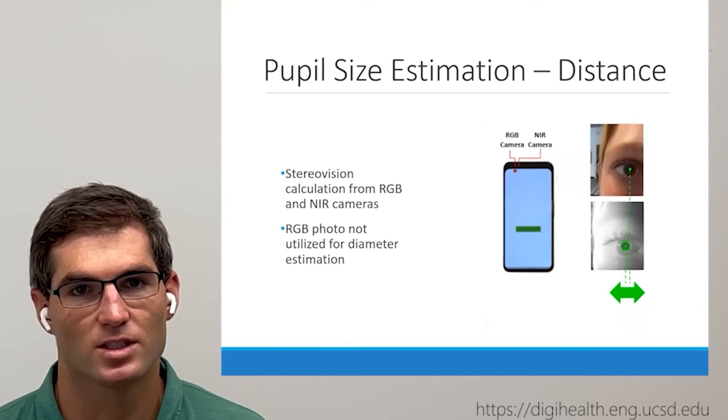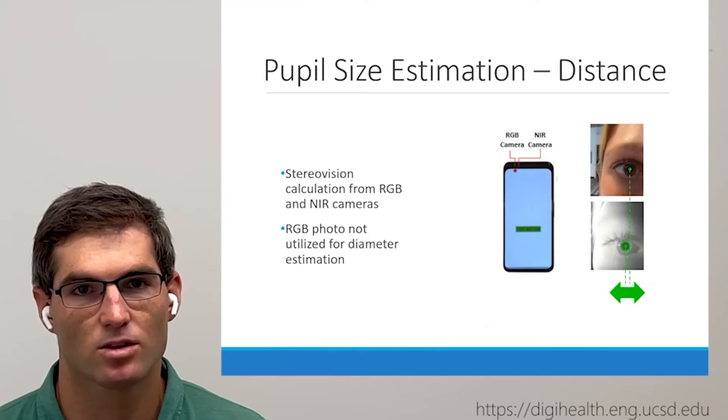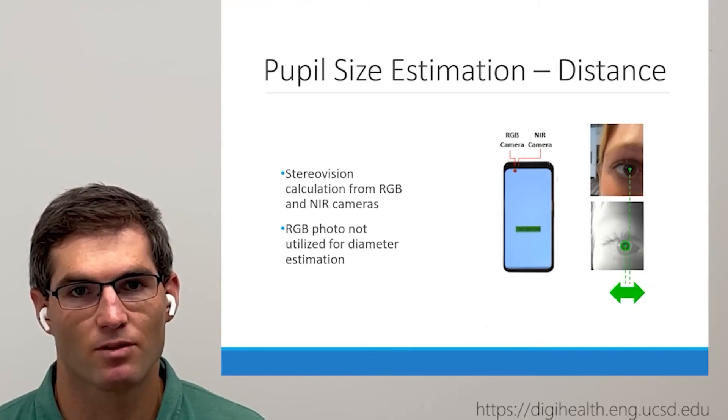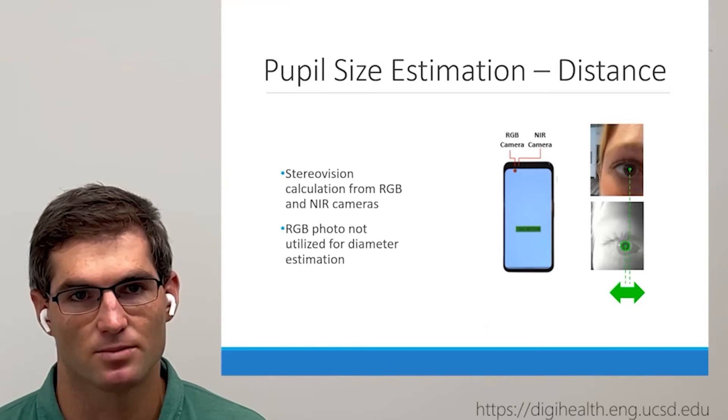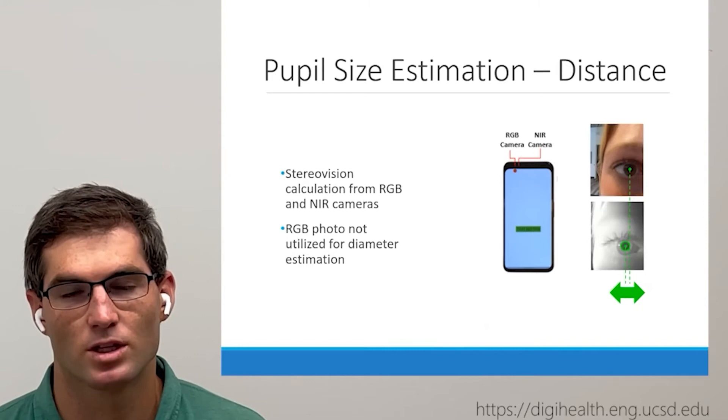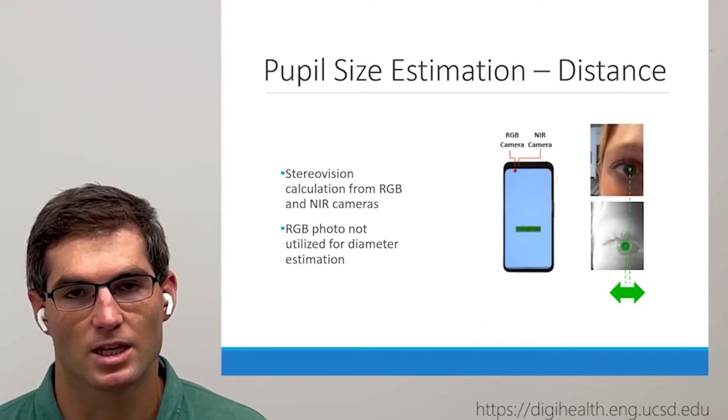Using the front-facing RGB camera along with the near-infrared camera for facial recognition, we can take two images from different viewpoints to estimate the distance between the smartphone camera and the pupil. To calculate the distance, we compare the center of the pupil from an RGB image taken just before the video to the center of the pupil location in the initial near-infrared video frames. The RGB image is only used for distance calculations and is not used in the pupil diameter estimations.